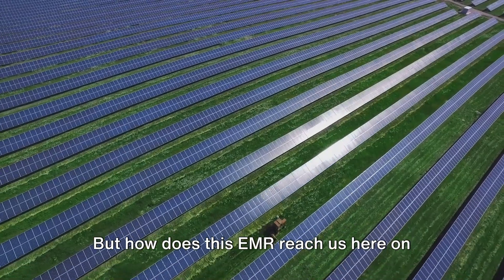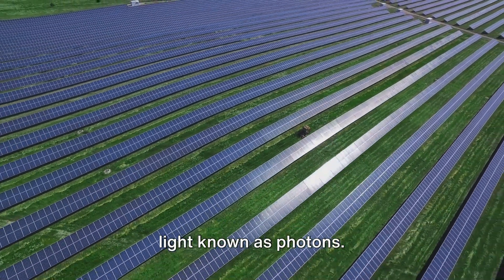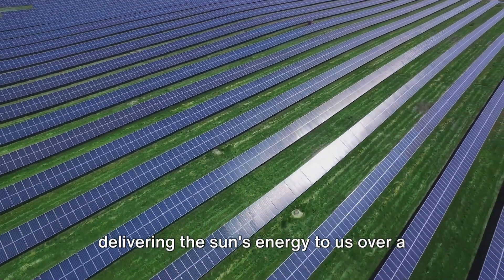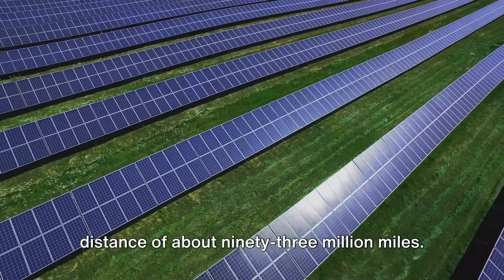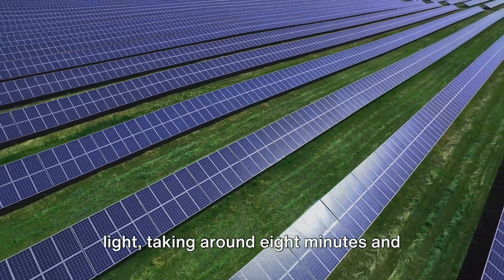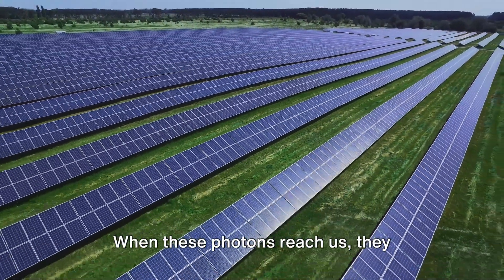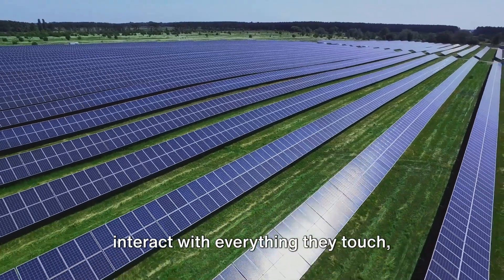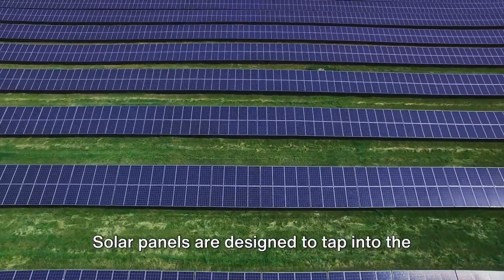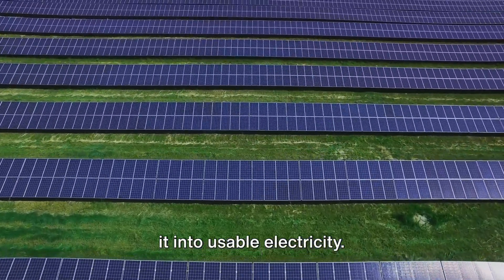But how does this EMR reach us here on Earth? It's carried by tiny particles of light known as photons. Picture photons as diligent postmen, delivering the sun's energy to us over a distance of about 93 million miles. These photons travel at the speed of light, taking around 8 minutes and 20 seconds to complete their journey from the sun to Earth. When these photons reach us, they interact with everything they touch, including solar panels.